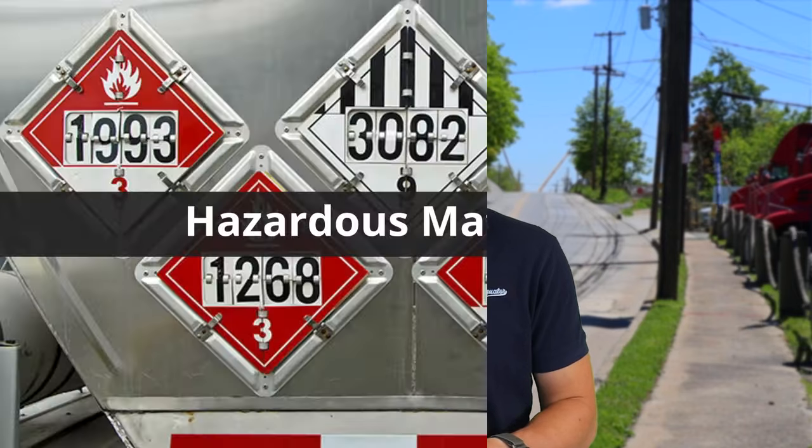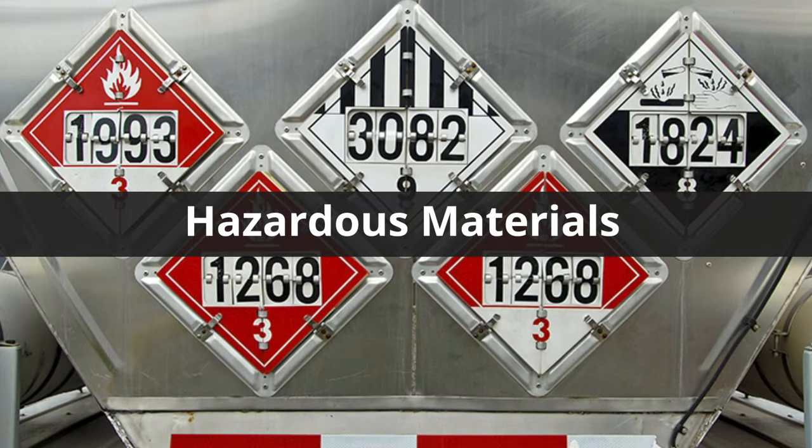Now let's talk about the hazardous material endorsement, otherwise known as HAZMAT. This endorsement is a little more complicated to get. Step one: you're going to have to pass the HAZMAT ELDT training requirements. You can search for HAZMAT ELDT online, take the course, and make sure you pass the test with at least 80% or better. Once you do that, you have access to take the written test at the DMV.